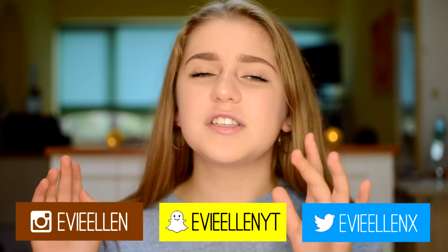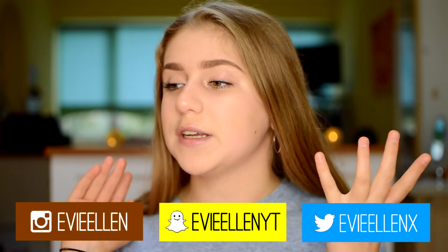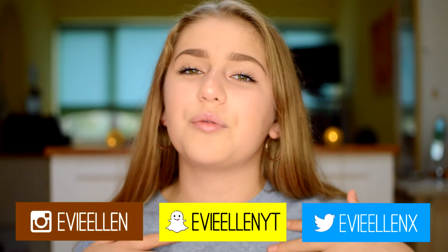Hey guys, it's Evie and welcome back to my channel. So today I'm going to be doing a collective haul. I've done a few of these on my channel before so I thought I'd do another one. This is just some of the stuff that I got recently — I've just picked out a few random bits to show you.